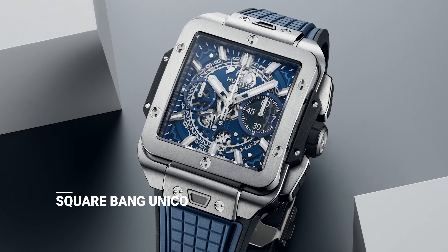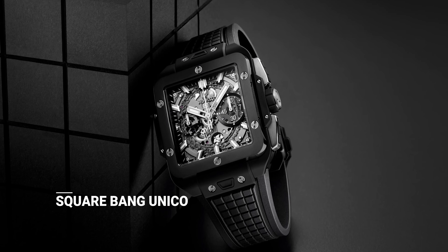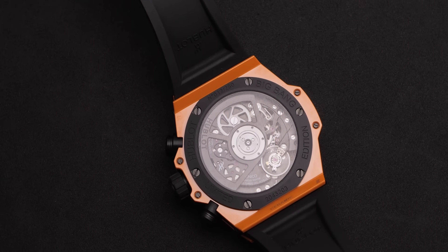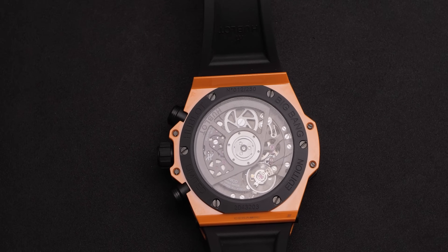The Unico is our engine for the Big Bang collection and also for our square Bang. We're preparing for next year, which will be the 20 years of the Big Bang — launched in 2005, it was at the time a kind of revolution. The Big Bang is really an iconic model, not just for Hublot but in the history of the Swiss watch industry. This year the focus is really on talking about the movement, to show that Hublot is a real integrated manufacturer — even being a young brand, we can compare ourselves to other big brands in our industry.